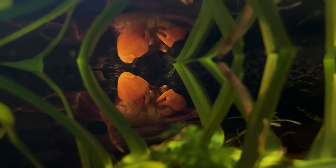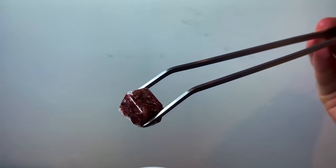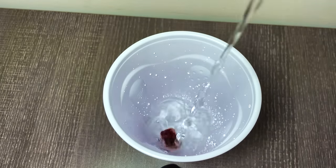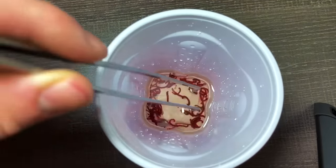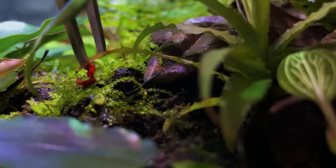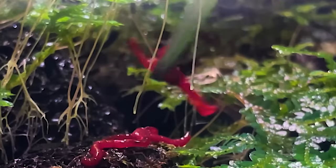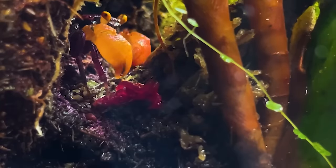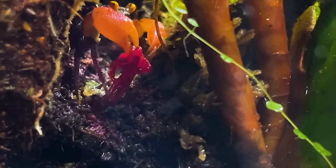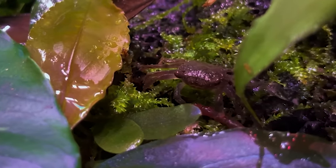Onto the vampire crabs. They are far more reclusive than the geckos and I'll need to tempt them out with some food. Here I have a frozen cube of blood worms. I put them in a little plastic cup, add some water, and stir it for a minute to defrost them. I'll place them all over the tank to lure out the crabs. Here is a chunky male crab going after some, and this baby crab took a comically big worm.